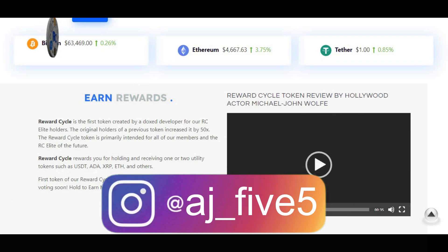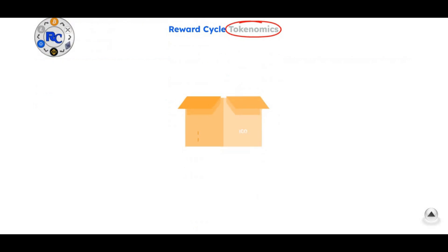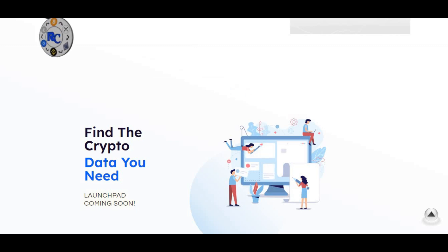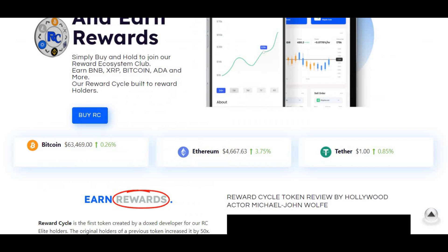Before I get into all of that, I just want to let you guys know this is not financial advice. I'm not a financial advisor — anything I say is from my own prediction and my take on this crypto, and any gains or losses you make I will not be responsible for. Also, if you're new to the channel, make sure to go down and smash that subscribe button as well as like the video, as I'm trying to hit 30K subscribers.